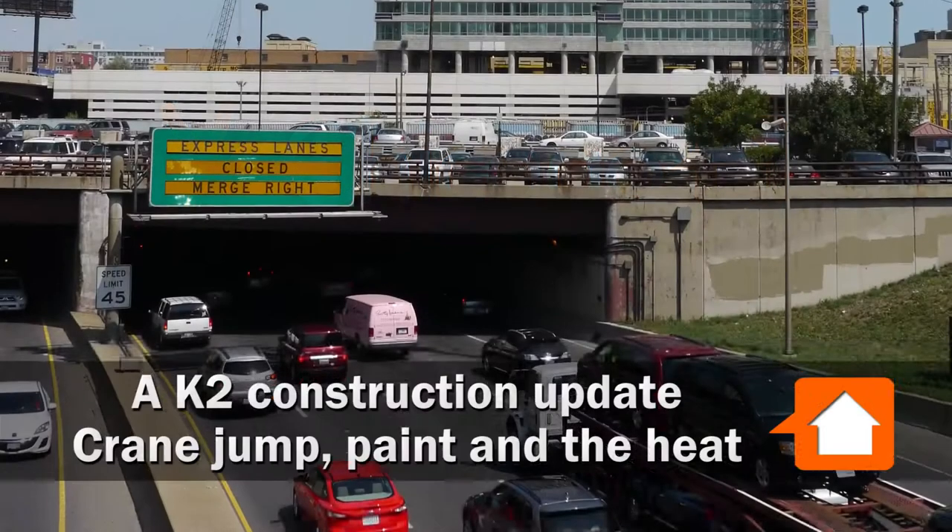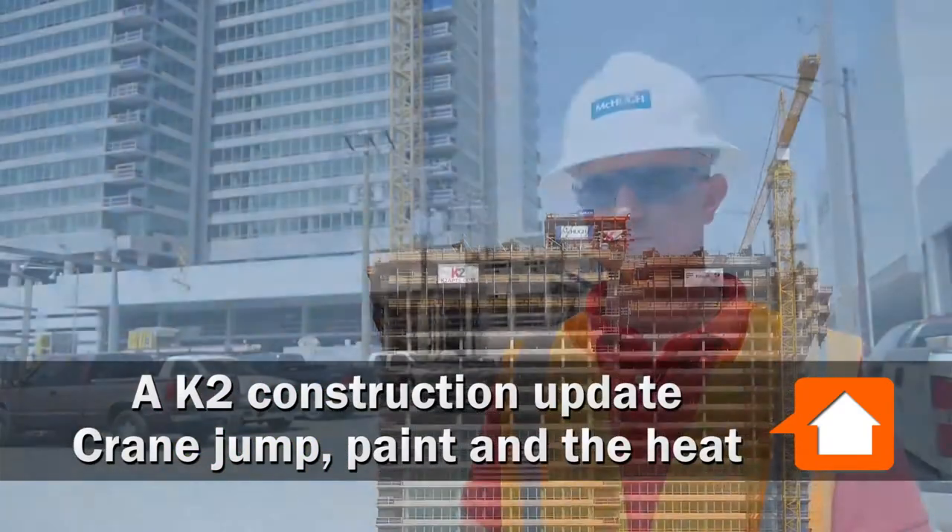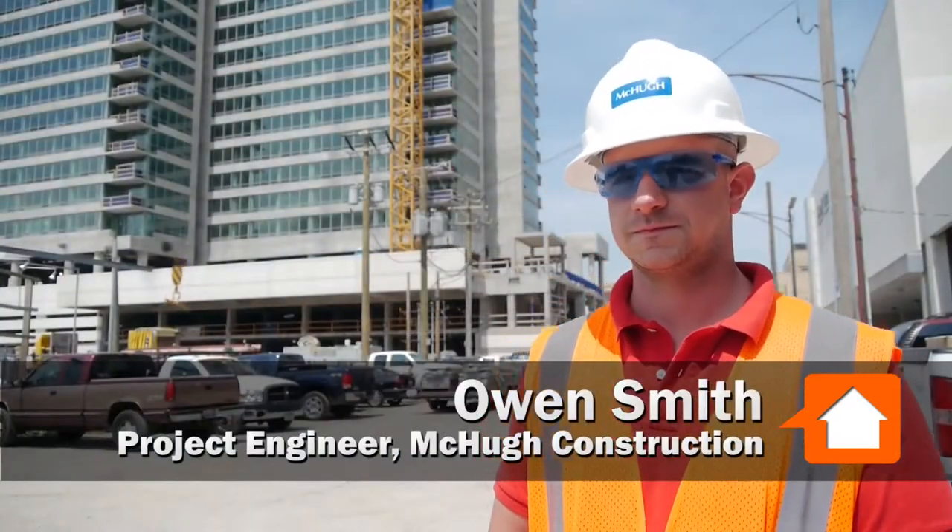Joe Zekas from YoChicago.com. I'm at K2 at K Station today with Owen Smith from McCue Construction. Bring me up to speed — where are we at and where are we headed?